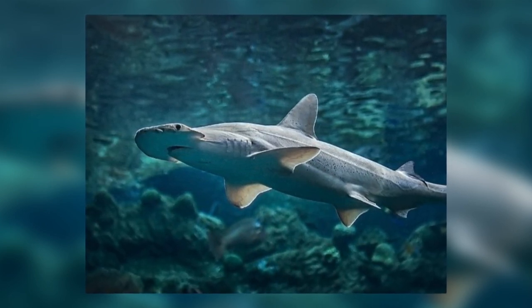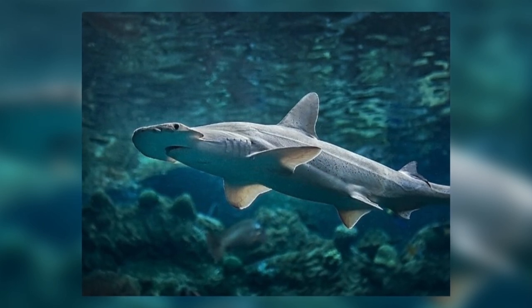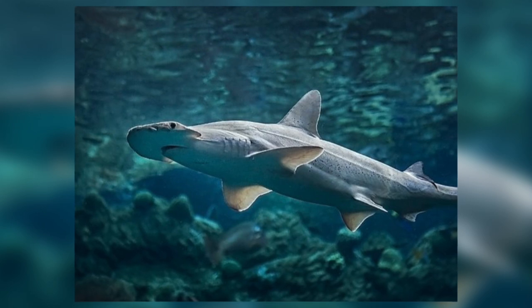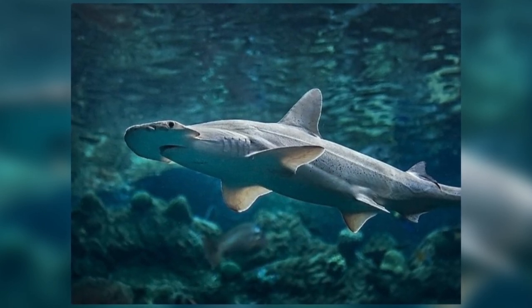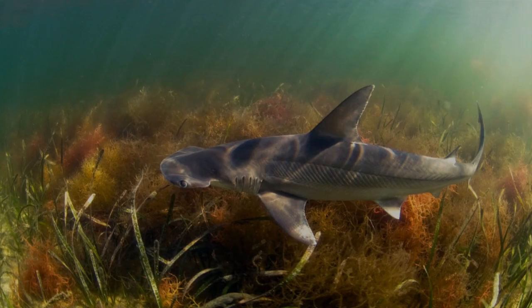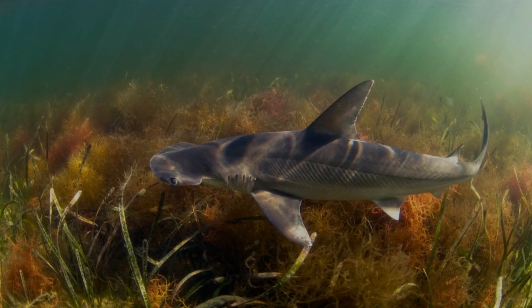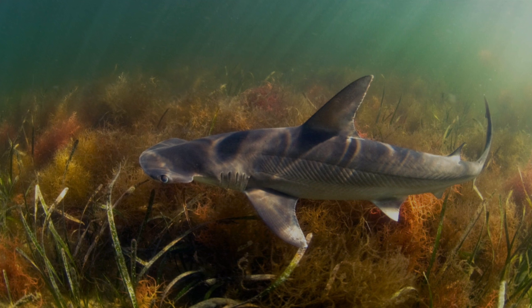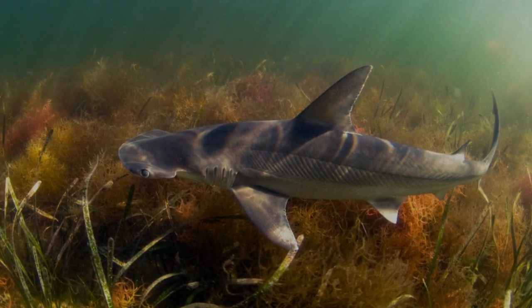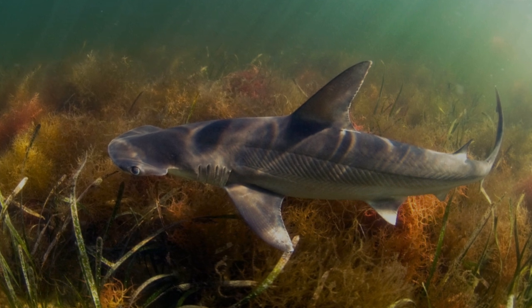Bonnetheads live off both coasts of America and only grow to around three feet in length. They feed on small squid and crustaceans found within the fronds of seagrass meadows, and also the seagrass itself. It is the first shark omnivore discovered. Around 60% of its gut content was found to be plant material, and it can also digest and assimilate the nutrients found in it.